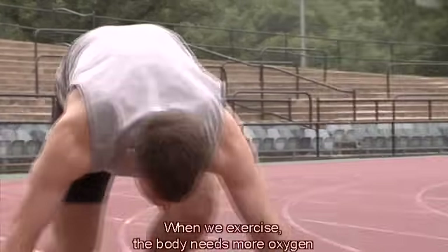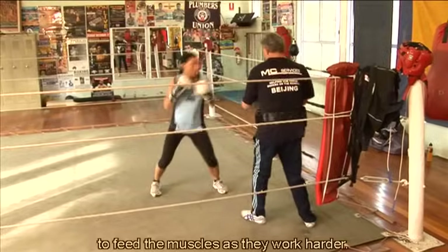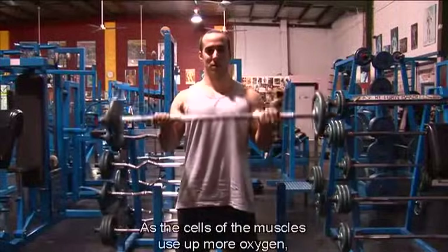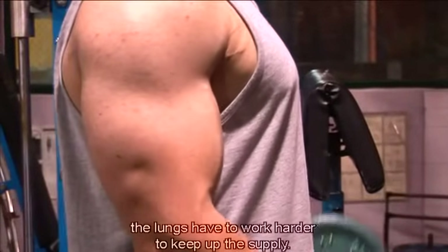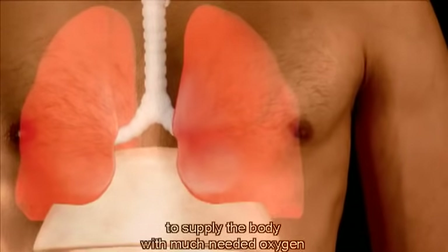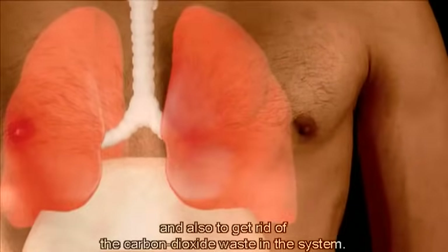When we exercise, the body needs more oxygen to feed the muscles as they work harder. The body responds by breathing more quickly and deeply. As the cells of the muscles use up more oxygen, the lungs have to work harder to keep up the supply. The respiratory system then speeds up to supply the body with much-needed oxygen, and also to get rid of the carbon dioxide waste in the system.